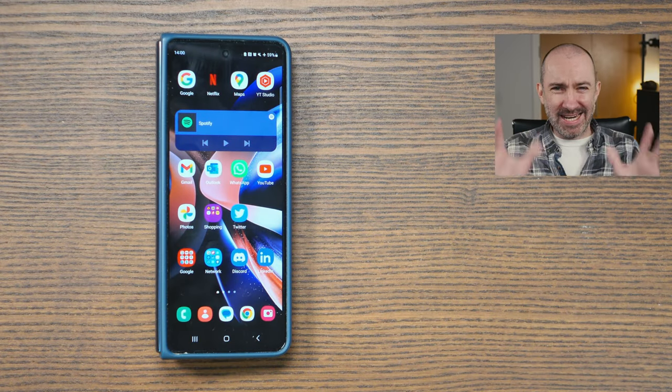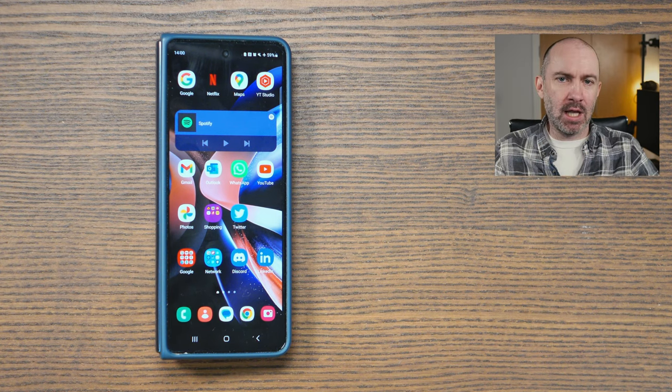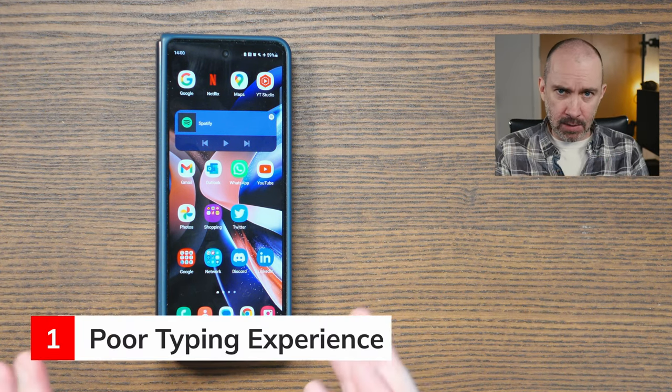We've got a new Samsung Fold 5 coming out in a few months and there's many other folding phones coming out this year. So I thought it would be a good opportunity to take a step back and not do a review, but really just reflect on my experience of using the Samsung Galaxy Fold 4 after nearly 9 months. It's going to be more informal — let's do it backwards, starting with some negatives. The first negative for me has been typing.